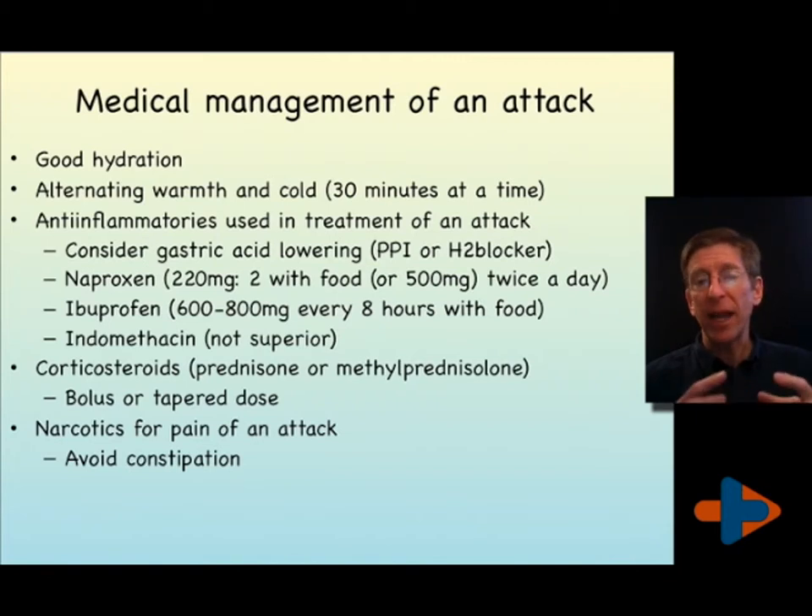Consider anti-inflammatories during a gouty attack. You may have to take an H2 blocker or a PPI to keep your stomach acid down while taking an anti-inflammatory to avoid gastritis. Naproxen 220 milligrams, two with food twice a day, is the mainstay I suggest when you're well hydrated, or ibuprofen 600 to 800 milligrams every eight hours with food when well hydrated.